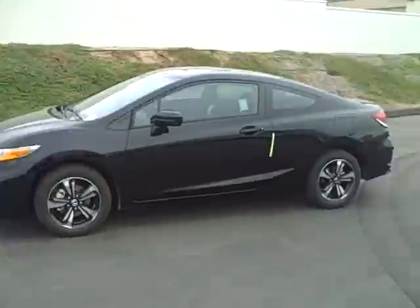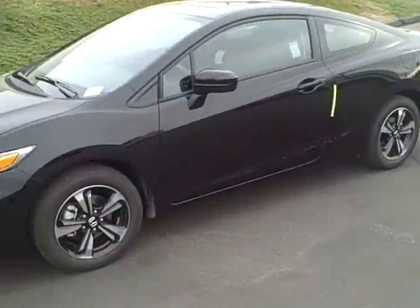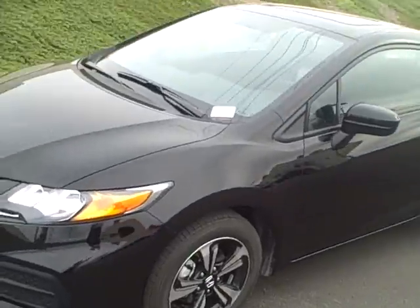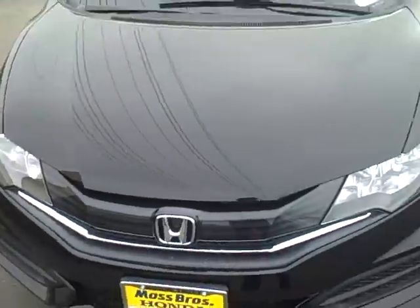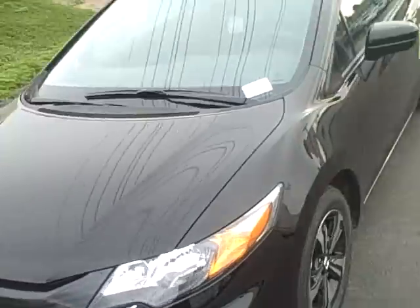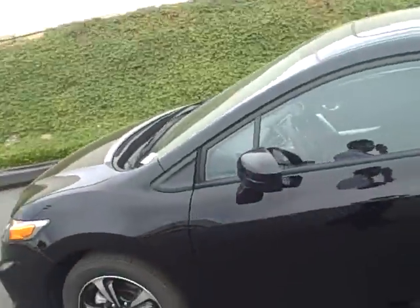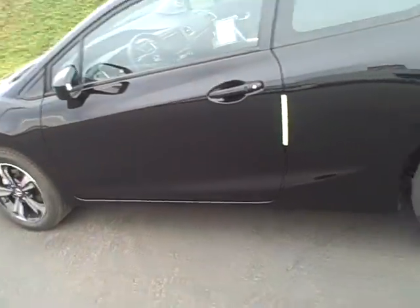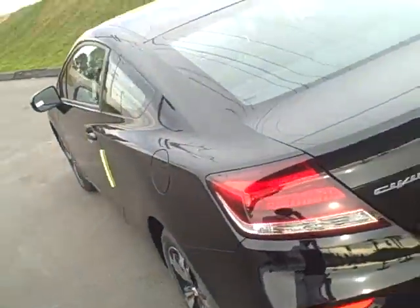Good afternoon ladies and gentlemen. Today I'm going to show you a brand new 2014 Honda Civic Coupe with the EX package. This video is just to show you the differences between this one and last year's 2013 model — I'm just going to show you a couple differences between the two. It's gotten a little better.